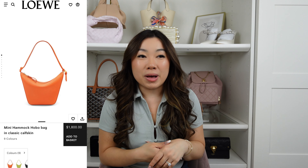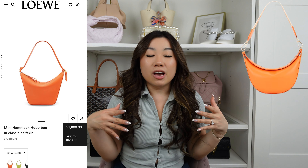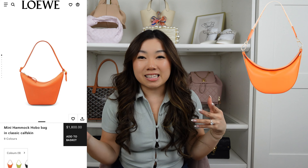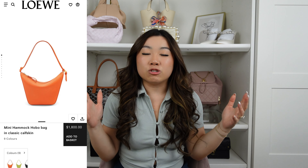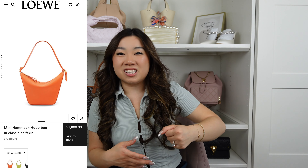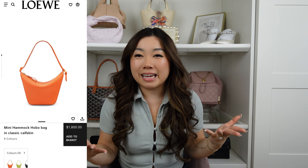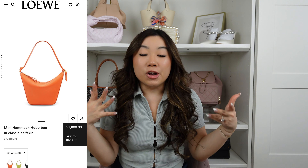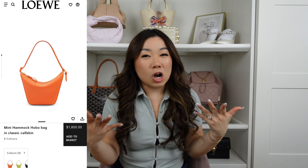The Loewe Mini Hammock is another handbag I recommend quite often — I actually prefer it over the Luna. In a beautiful bright orange, you can wear it as a shoulder bag or crossbody. It's not too structured, so it molds to your body rather than bulging out, which is really nice. It's priced around $1,800, which is not too bad for an all-leather luxury handbag.